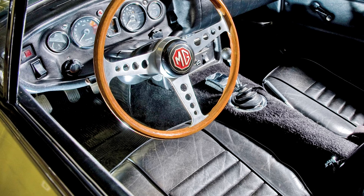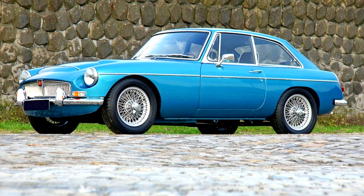In the twin-SU carburetor form used in the MGC, the engine produced 145 bhp (108 kW) at 5,250 rpm.